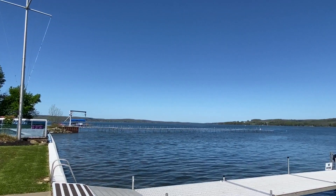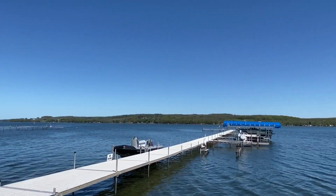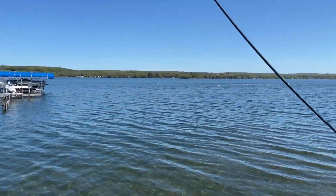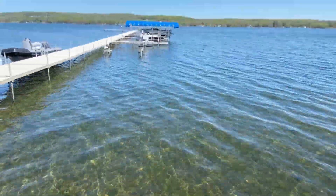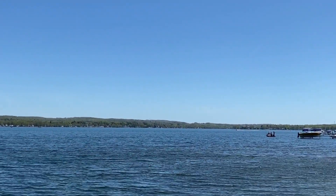There's an in-ground pool outside overlooking the lake. Nice view of the lake here, you can see some folks out there fishing. It's great for boating, jet skiing, tubing, and ice fishing in the winter.